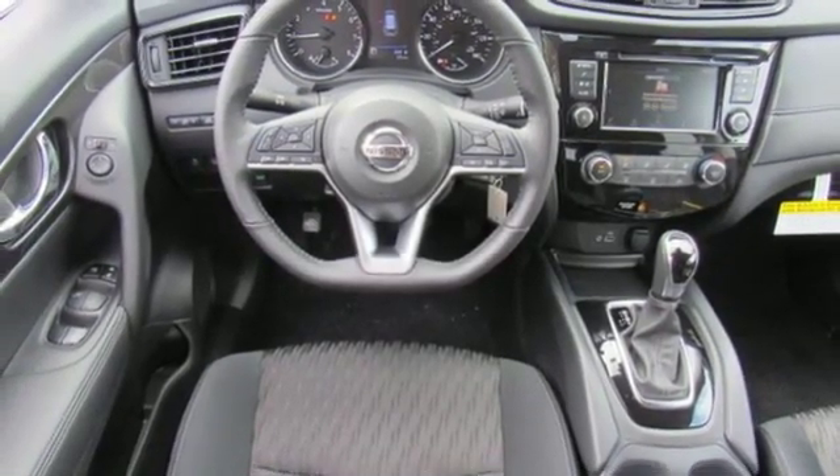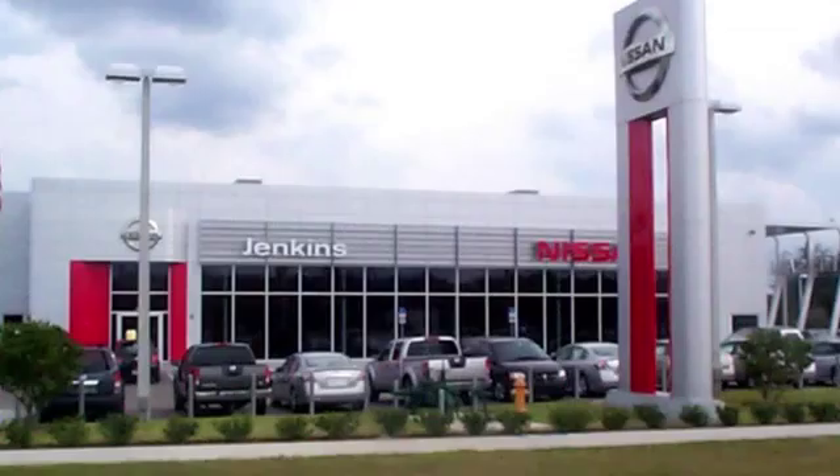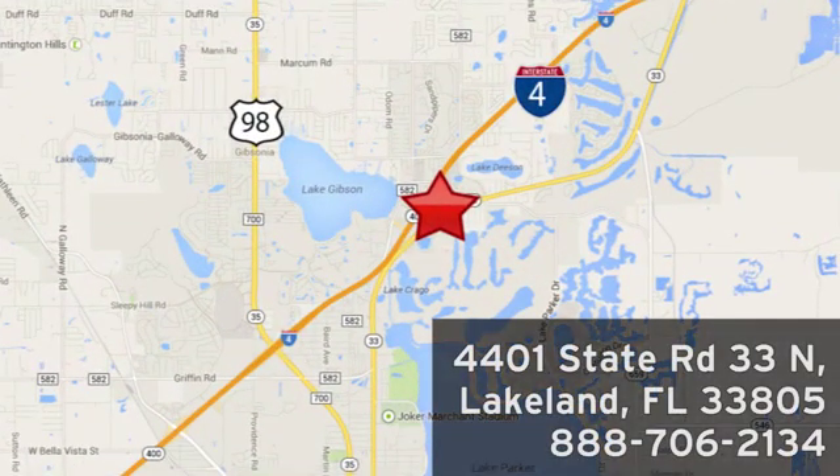Innovation, excitement, Nissan. Stop in for a test drive and make it yours today. Jenkins Nissan, where the deals are real. Or visit us in person at 4401 State Road 33 North in Lakeland, Florida.